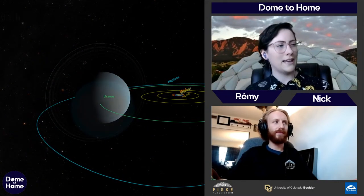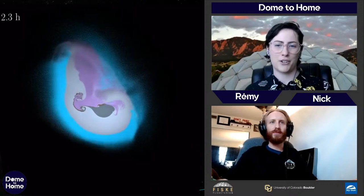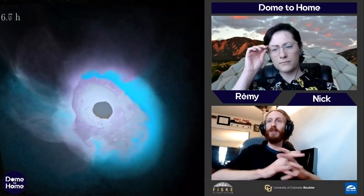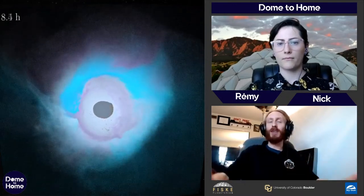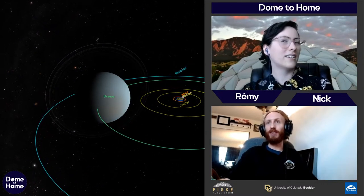Raining diamonds on Uranus and Neptune — yes, that can happen. There is high pressure and a lot of methane. The carbon in the atmosphere can make a lattice and the pressure allows it to form something as hard as diamonds. Then it would fall like hail deeper into the planet. That would be some painful hail.